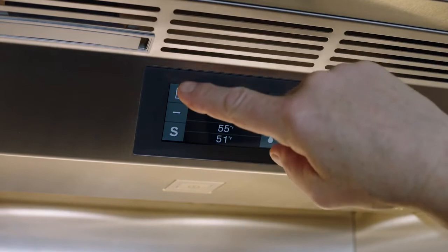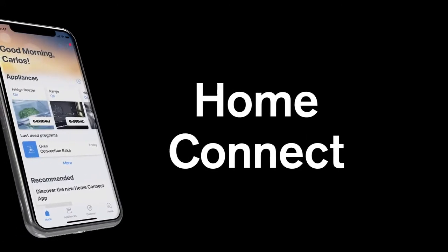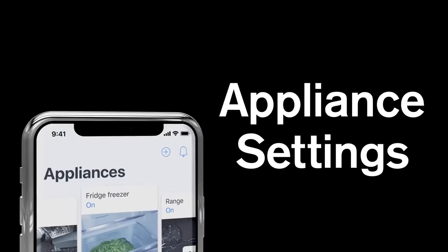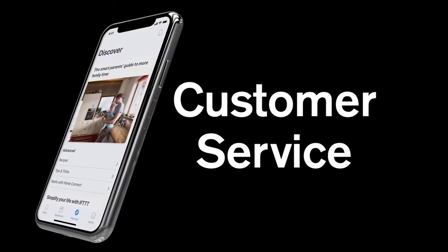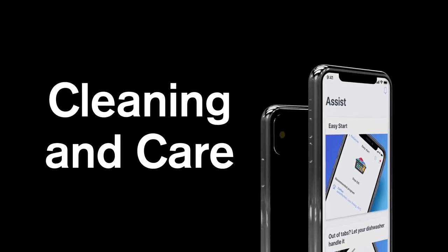Use the interior display to control cooling settings in each climate zone. Keep the kitchen at the heart of your home with Home Connect, where you can easily access user manuals, adjust your appliance settings and communicate with customer service. It also includes tips on cleaning and care. The Gaggenau 400 series cooling columns — the difference is Gaggenau.